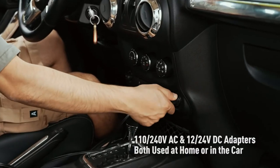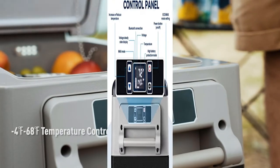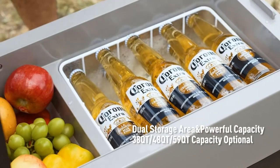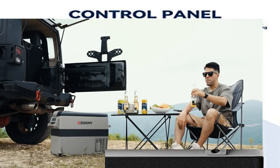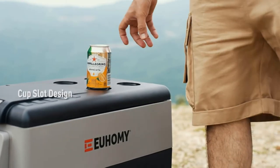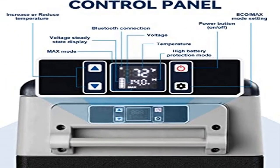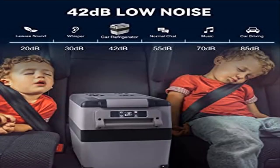High efficiency and low energy consumption: the U-Home 12-volt freezer adopts advanced 3D refrigeration technology with a powerful compressor for fast cooling. It carries all energy-saving certifications, consuming very low energy — average energy consumption is only 45W, equivalent to the power consumption of a car navigator. You can choose eco mode for energy saving or max mode for fast cooling. The U-Home Car Fridge 12V supports 110–240V AC and 12–24V DC adapters for home or car use, and provides three-level (low, medium, high) battery protection functions.